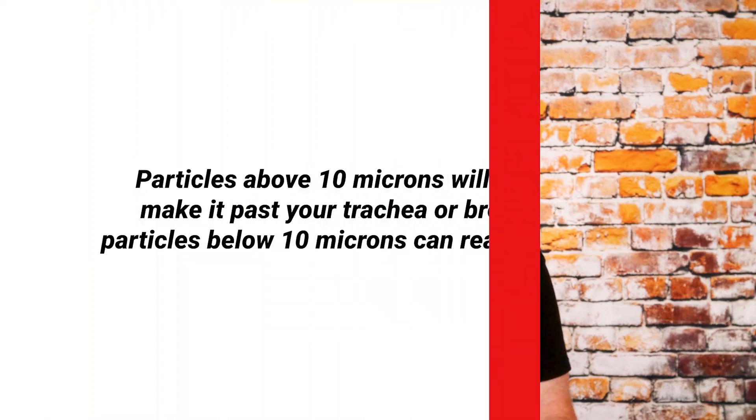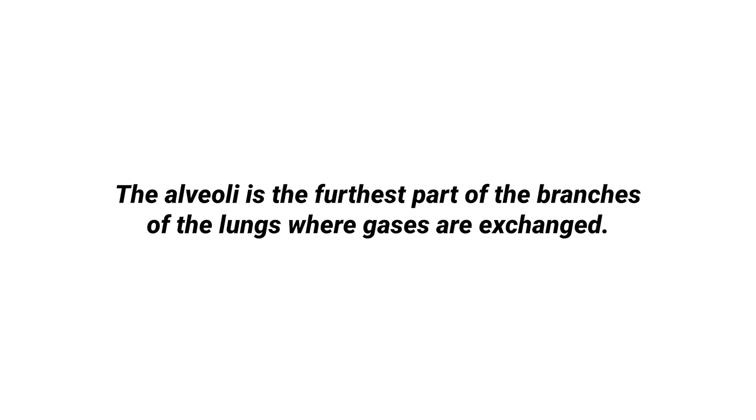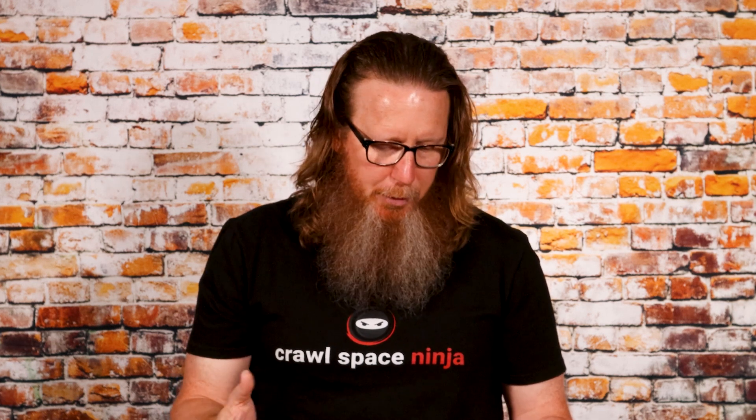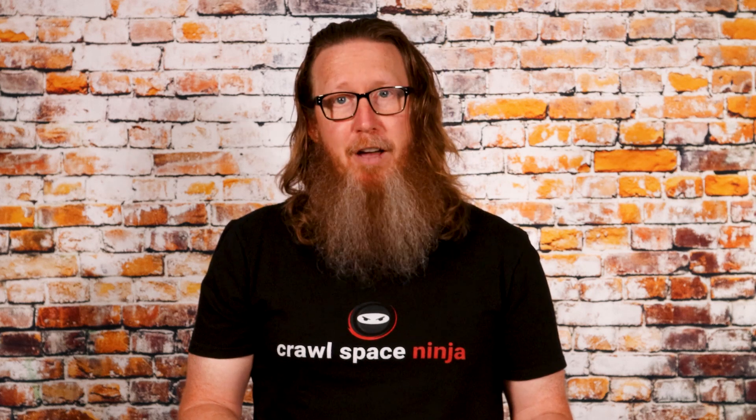Here's some interesting data. Particles above 10 microns will usually not make it past your trachea or your bronchi, while particles below 10 microns can reach the alveoli — the furthest part of the branches of the lungs where gases are exchanged. Mold spores and dust mites average between 10 and 30 microns in size. To put this in perspective, the eye of a needle is about 1,230 microns, so 60-plus mold spores and dust mites can fit through the eye of a needle. It is estimated that dust mite poop is around 5 microns.